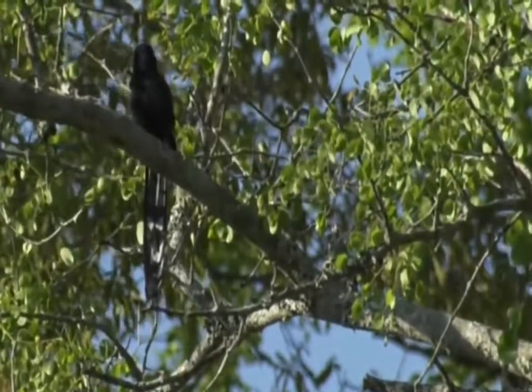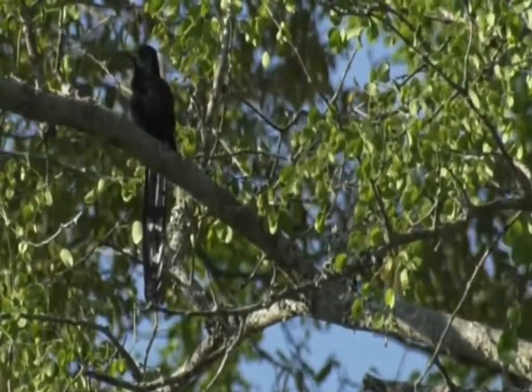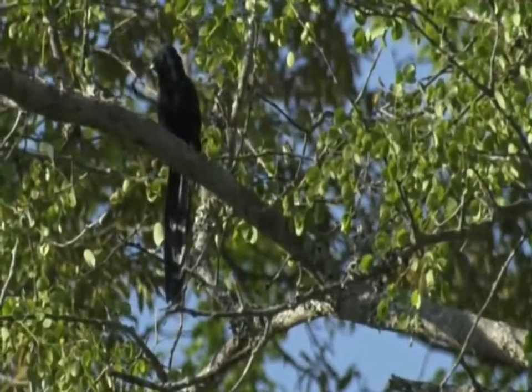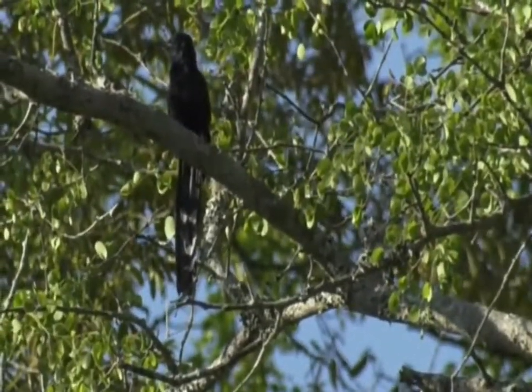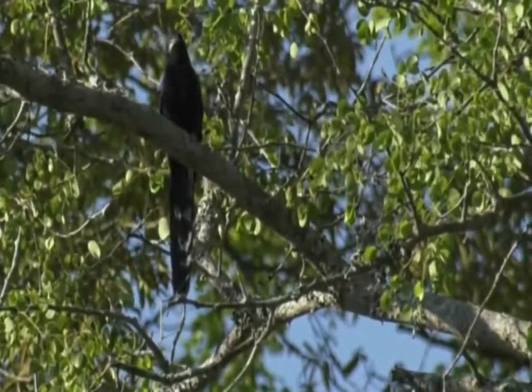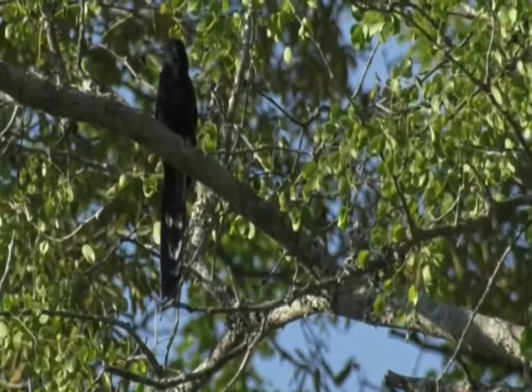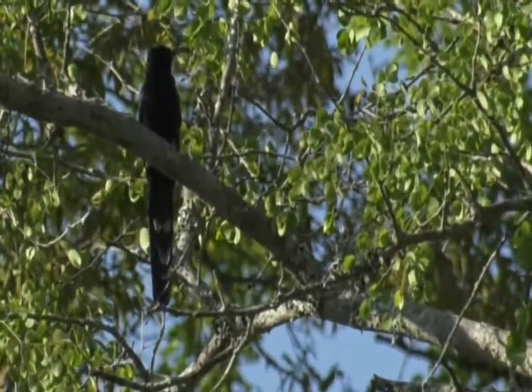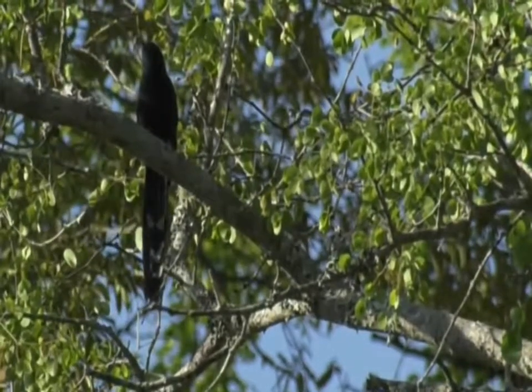Certainly not one I've had on camera in quite some time, so super glad we managed to find it. The fact that it's got a kill is very cool — I can't see exactly what it is, but it's a flying insect of some sort. This is the great thing about being in riverbeds: you just don't know what birds you're going to find. There are lots of insects in these areas, making them great hunting grounds for insectivorous birds like scimitar-bills and kingfishers.